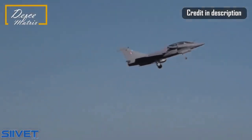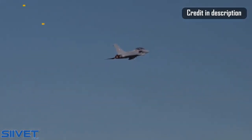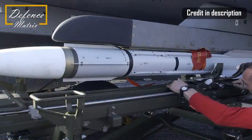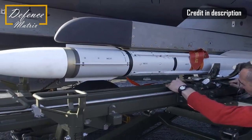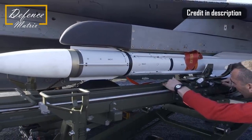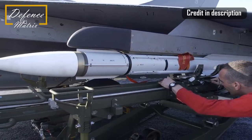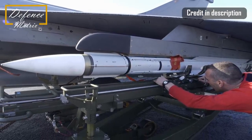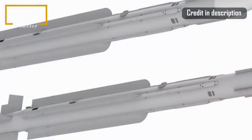The MICA-NG upgrade is primarily on the sensors side. The infrared version of the missile uses matrix sensors, which greatly enhances sensitivity. However, the radio frequency version uses the active electronically scanned array, so it's able to destroy stealth targets. In air-to-air mode, it will be able to hit targets at a range of about 100 kilometers.